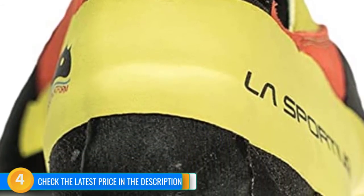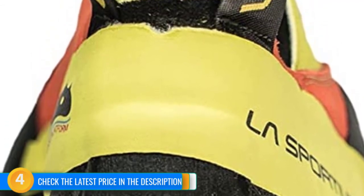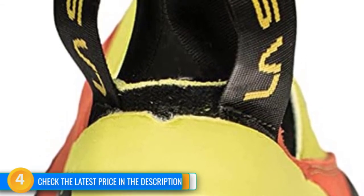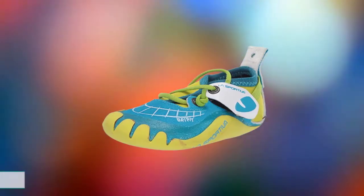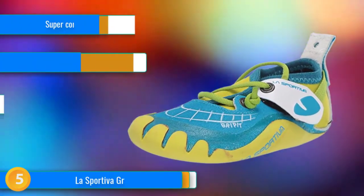Because the P3 RAND wraps over the heel pocket in a high place, it can bother the Achilles tendon. Overall, this shoe is not only comfortable and forgiving but also a secret weapon of choice for kids looking to send their projects.